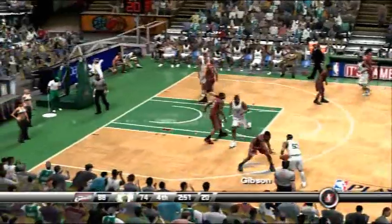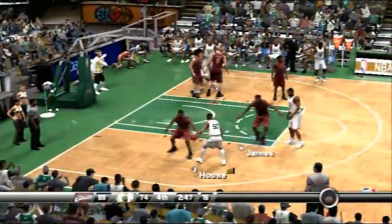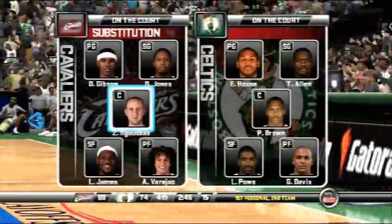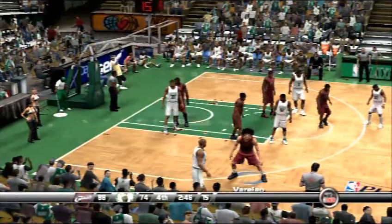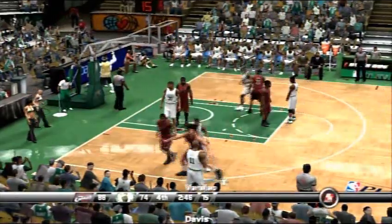Davis inbounds the ball. Well, you can see that foul coming — the steal takes the net. You can't just hack at the ball.